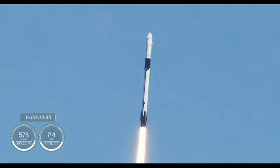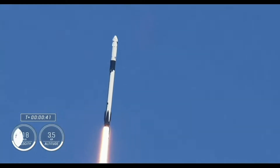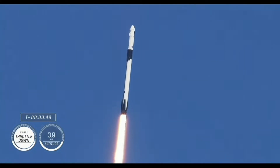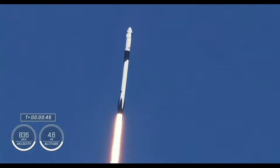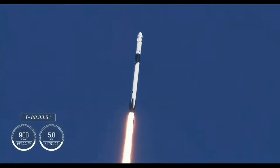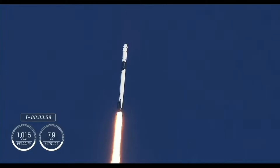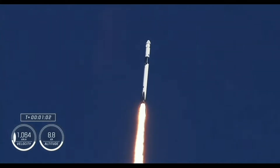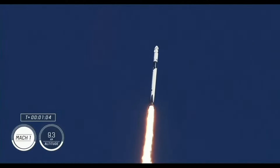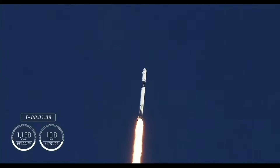We're now at T-plus 35 seconds into the 5th rotational crew mission on board Dragon and Falcon 9. Coming up in just a few seconds, we'll hear the call out for Stage 1 throttle down. Stage 1 throttle down. Falcon 9 engines throttling down to help pass through the period of maximum dynamic pressure. This period is known as Max-Q, and once the vehicle — we just heard that the vehicle is now traveling faster than the speed of sound. Once through Max-Q, we'll throttle those Merlin engines back up.